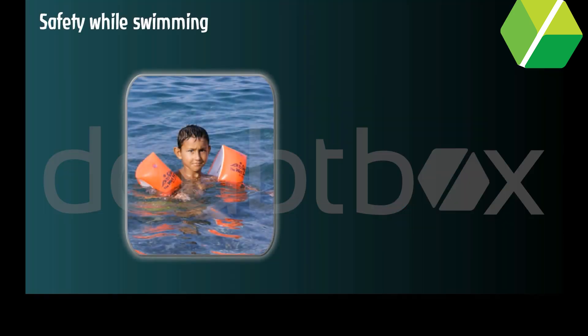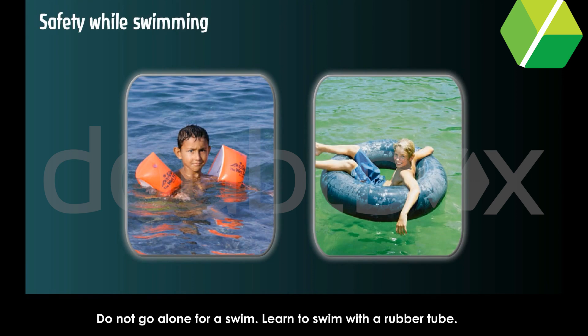Safety while swimming. Do not go alone for a swim. Learn to swim with a rubber tube.